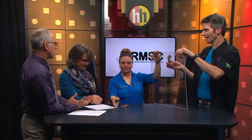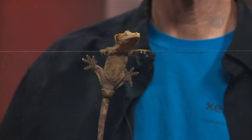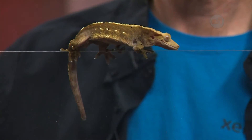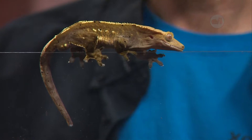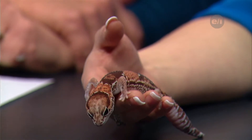What do these guys eat? They like insects — crickets specifically — but they'll also eat things like worms.